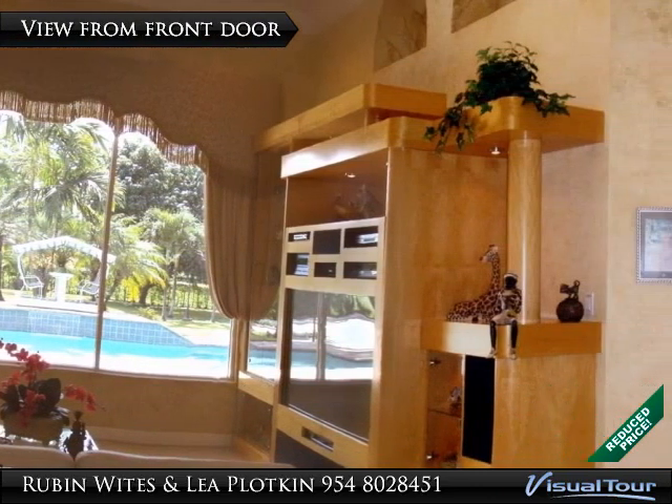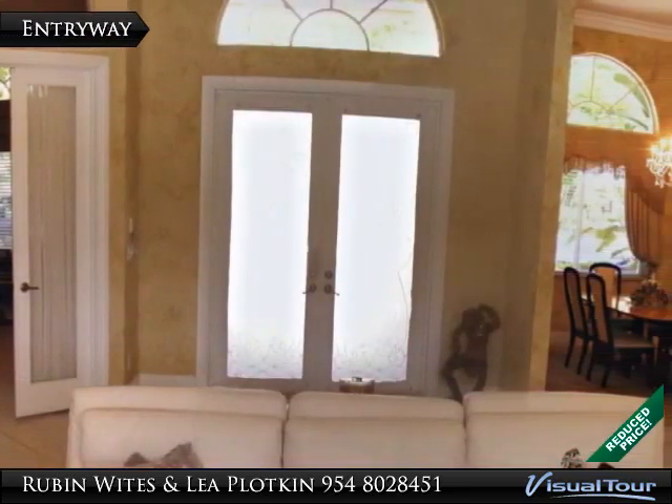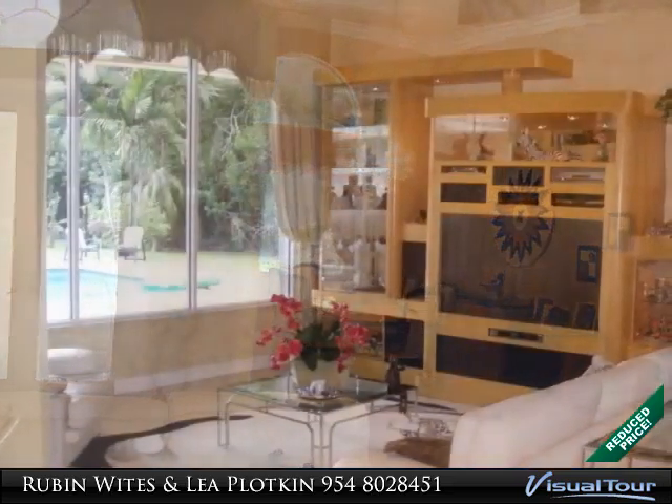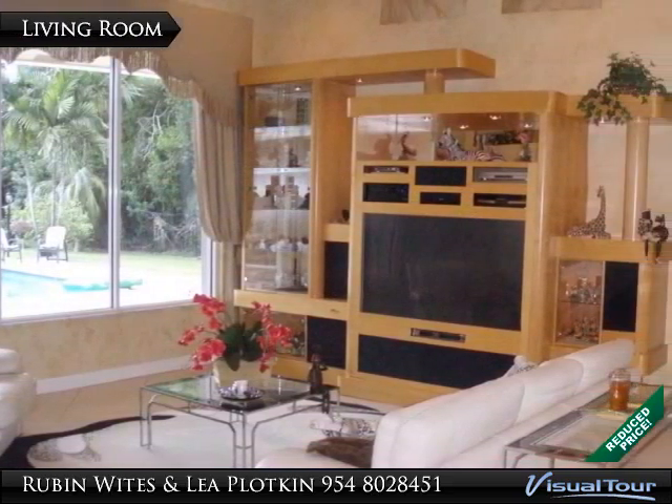Oversized patio and overhang around the elongated pool, with all of this overlooking a private, fully fenced yard. The generator runs the entire home, and the 4-camera security feature is wonderful.